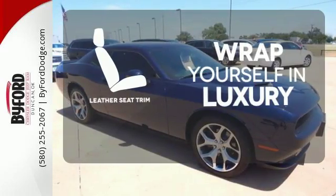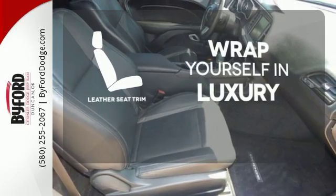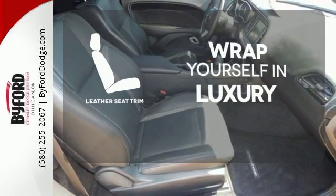The high quality leather seat trim enhances the style, comfort, and durability of this vehicle's seats, ensuring an enjoyable drive.